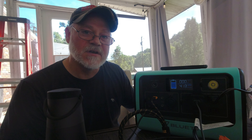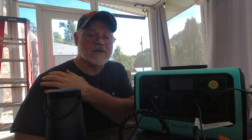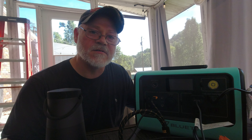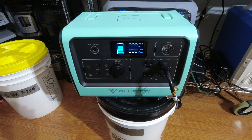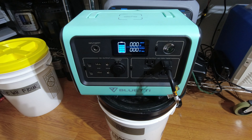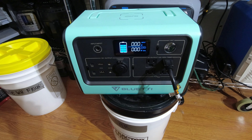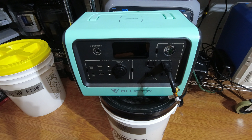My transfer switch runs two refrigerators, a freezer, two bedrooms, kitchen lights, hallway lights, and all my TVs. In an emergency my primary is the AC200P, but why not hook the EB70 up and see if it can handle that load? The setup runs four circuits: three refrigerators, a microwave, two bedrooms, kitchen lights, hallway lights, and a couple of TVs with DirectTV, Roku, and Apple TV.